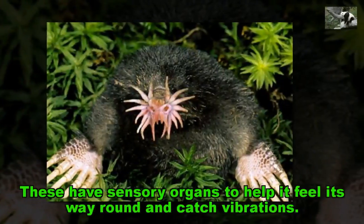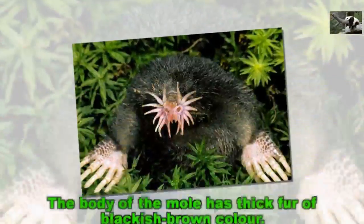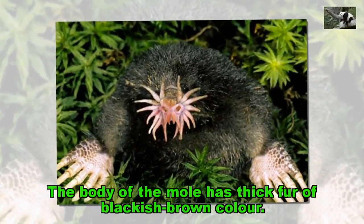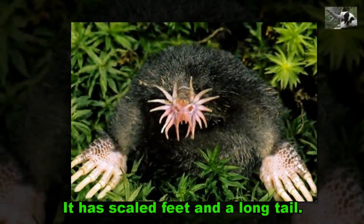These appendages have sensory organs to help it feel its way around and catch vibrations. The body of the mole has thick fur of blackish-brown color. It has scaled feet and a long tail.